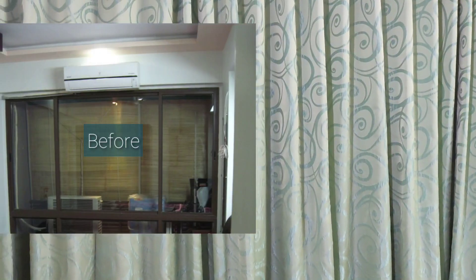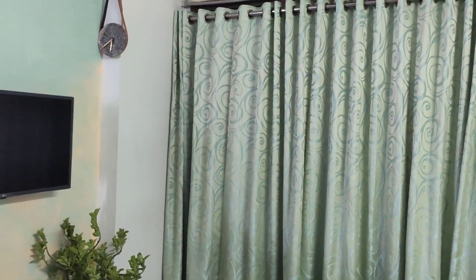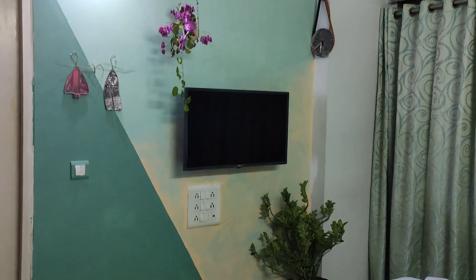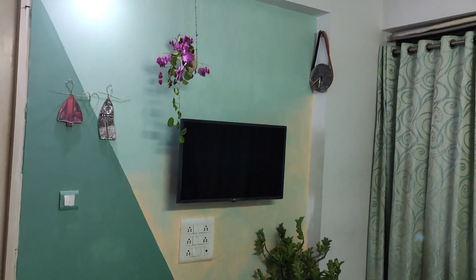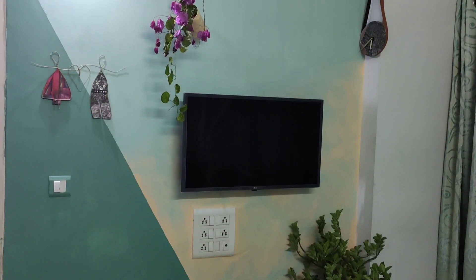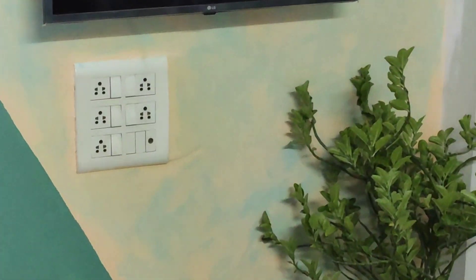Curtain selection is a very important factor — almost one wall is covered, so I have added colors matching the theme. Now on the artistic wall, you can see a blend of natural color palette. Inspired by nature, I have added some fresh plants, which give a fresh feel to the room.